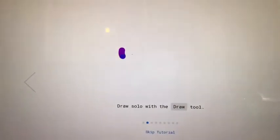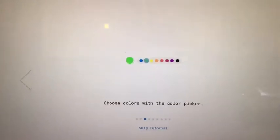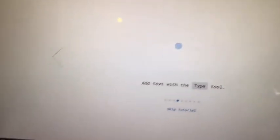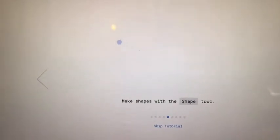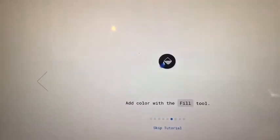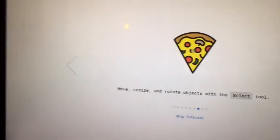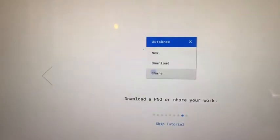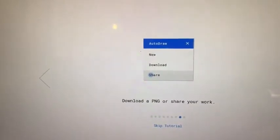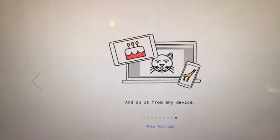You can also draw solo with the draw tool, choose colors with the color picker, add text to your drawing, make shapes with the shape tool, and add colors with the fill tool. You can resize and rotate your drawing with the resize tool, or you can download a PNG, or share your work. The great thing about it is you can do it from any device.